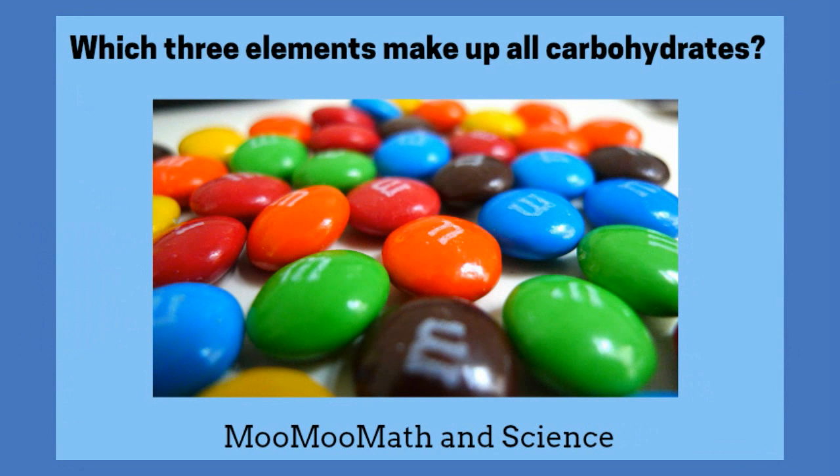Which three elements make up all carbohydrates? All carbohydrates are made up of only oxygen, carbon, and hydrogen, so all those yummy sugars are made of just those three elements.